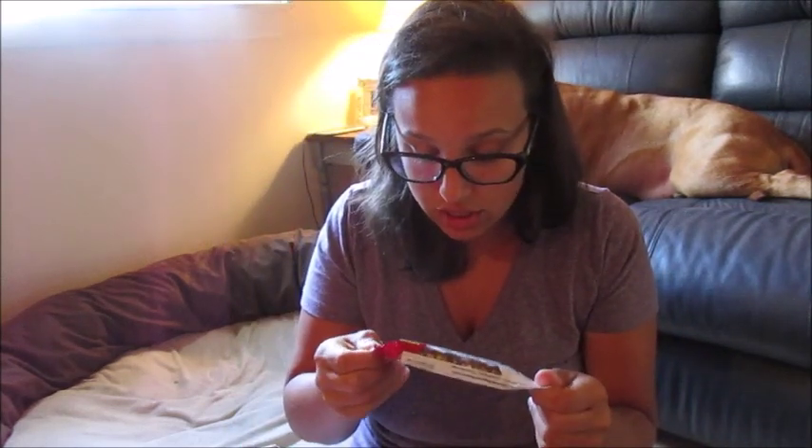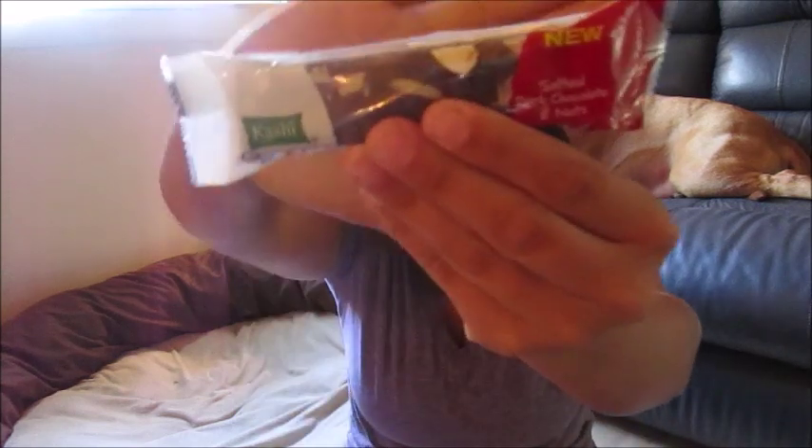We have a Go Lean Kashi Salted Dark Chocolate and Nuts bar. Let's see how many points this is — seven points. I won't be eating this; I hate wasting my points on bars because they very rarely fill me up. But it looks delicious — Rob will probably like it.